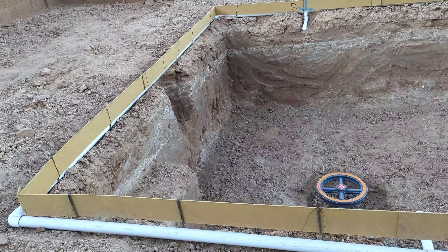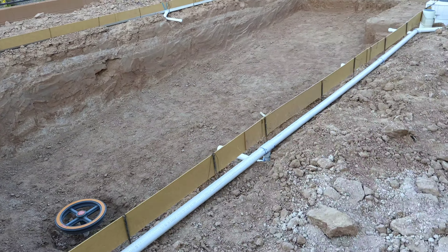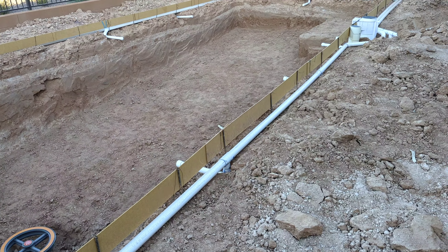Next up is the rebar, and then after that there's an inspection that has to be done, and then they can start to do the shotcrete. Overall really good progress being made. Very excited for getting this pool done and the landscaping as well so we can get our backyard back. There's Patrick trying to get over the dirt mounds — alright, I gotta go before he hurts himself. See you guys, take care.